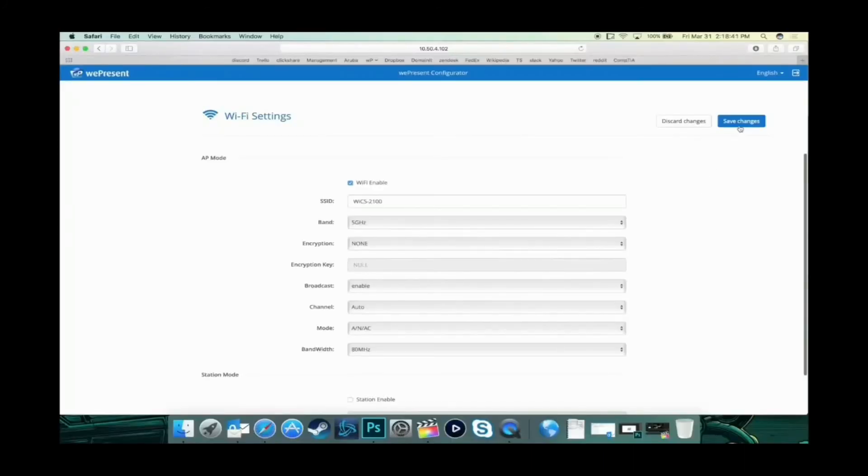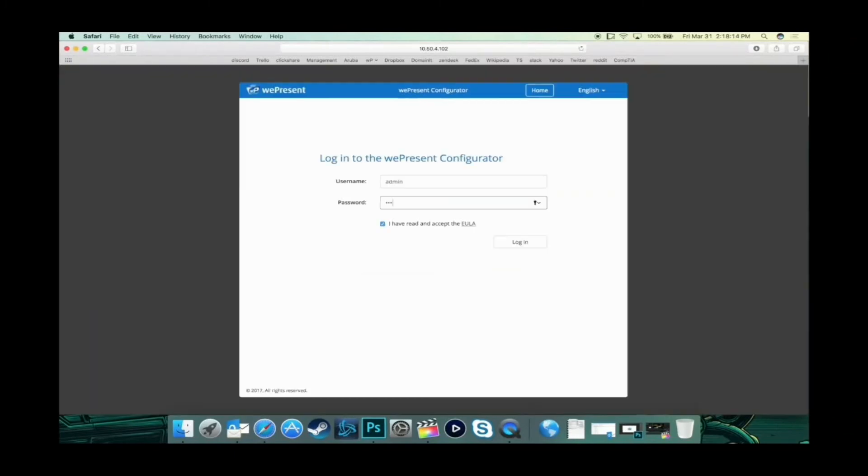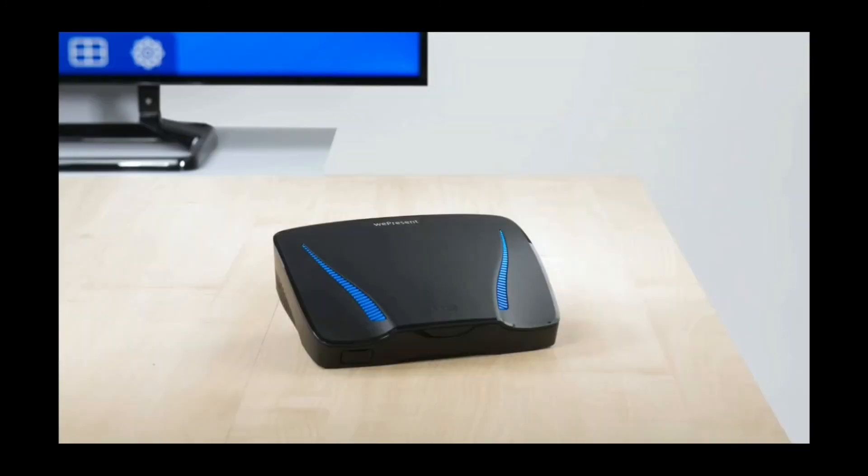Our admin panel has also been streamlined to allow you to make changes without having to reboot after every new setting, as well as improved login security. With a variety of new features, the We Present 2100 makes collaboration visually chic and interactively smart.